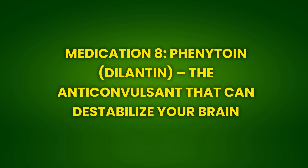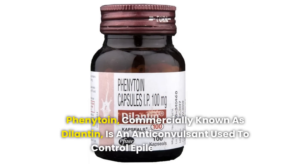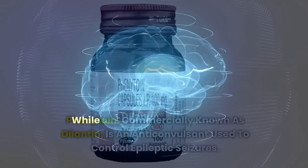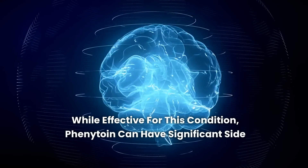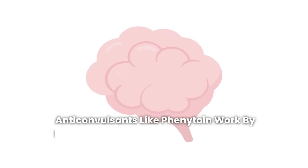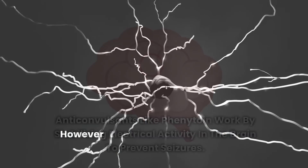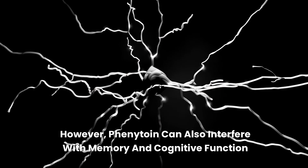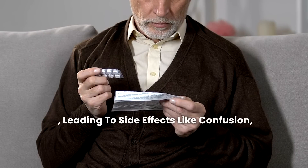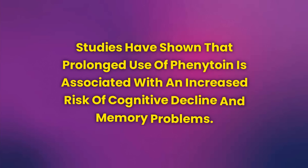Medication 8: Phenytoin (Dilantin) — The Anticonvulsant That Can Destabilize Your Brain. Phenytoin, commercially known as Dilantin, is an anticonvulsant used to control epileptic seizures. While effective for this condition, phenytoin can have significant side effects on the brain, especially concerning memory and cognitive function. Anticonvulsants like phenytoin work by stabilizing electrical activity in the brain to prevent seizures. However, phenytoin can also interfere with memory and cognitive function, leading to confusion, difficulty concentrating, and memory loss. Studies have shown that prolonged use of phenytoin is associated with an increased risk of cognitive decline and memory problems.